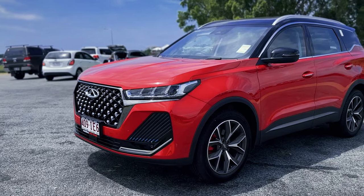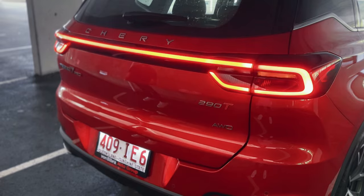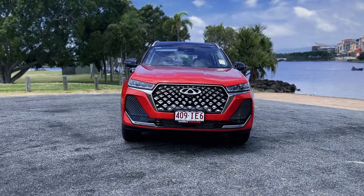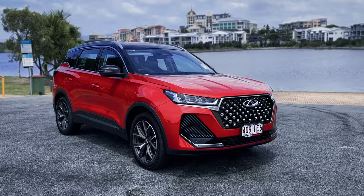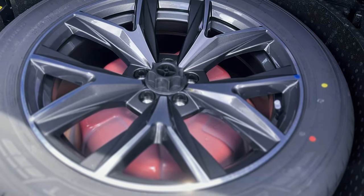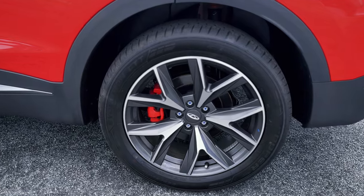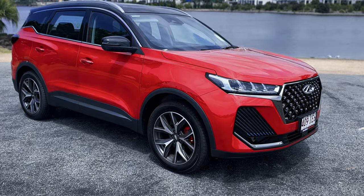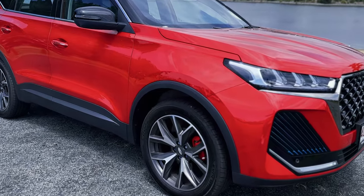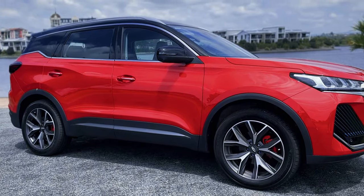As for the practicality, the Tiggo 7 Pro is packed with features that make your life easier. The fully electric tailgate, 360 camera and rain-sensing front wipers are just a few examples of how this car puts your safety and convenience first. And with roof rails and a full-sized spare wheel, you'll be ready for any adventure. The Ultimate model has 19-inch dual-toned alloy wheels and Cooper tyres that offer exceptional handling and a smooth ride. The two-toned exterior paint – an option for the Elite and Ultimate trims – gives you that extra bit of pizzazz.